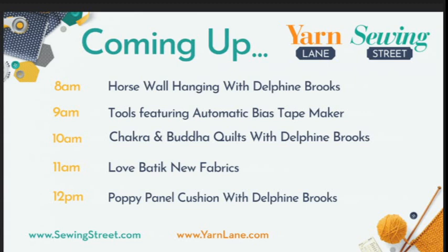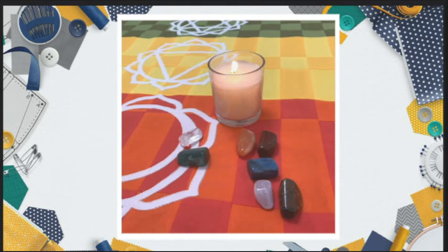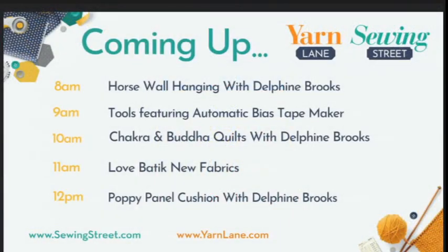The horse design can be a unicorn as well - she's going to explain that. We've got kits, instructions only, and Delphine will be demonstrating in a variety of colour choices. At 10 o'clock, Delphine will be back with her Buddha quilt. Do you remember on John's birthday, Delphine did her Buddha quilt? It totally sold out in all the colours. So by popular demand she's bringing it back, and she has done a brand new design - the Chakra quilt. At 11 o'clock we've got some brand new batik fabrics at an amazing price.